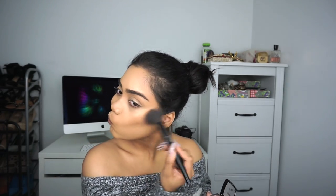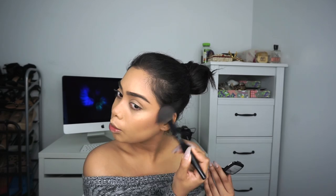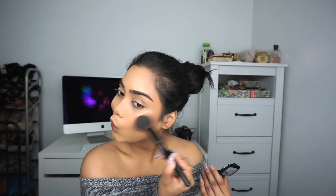For blush I'm going to be using the NYX blush. If you have bigger cheeks, don't bring the blush too close to the center — keep it a little further back so it doesn't make your cheeks look even bigger.